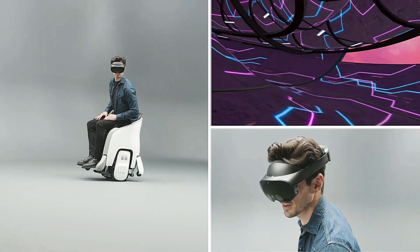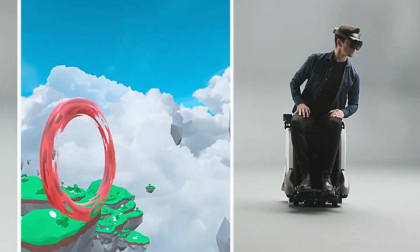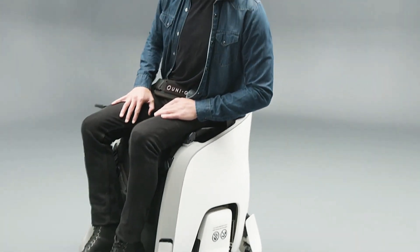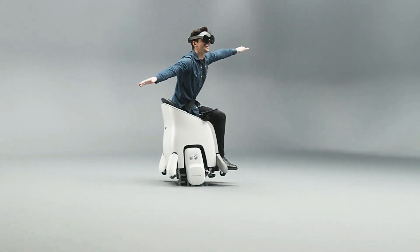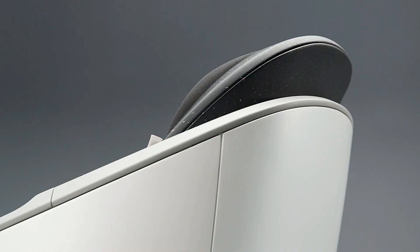Additionally, the system offers VR training simulations for new drivers, helping them refine their skills in various driving conditions. Passengers can enjoy interactive entertainment, turning the car into a dynamic space for virtual tours and games.